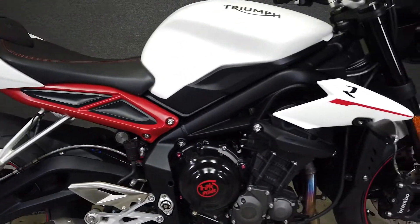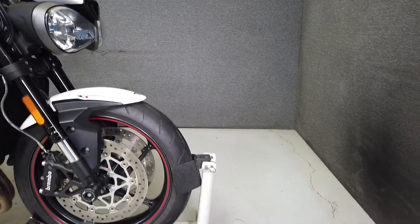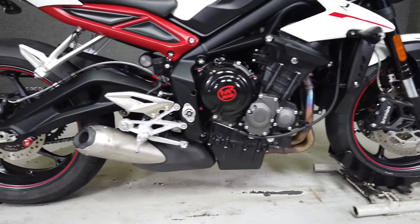The Street Triple Low delivers the same great riding experience as the standard Street Triple R, but with a lower seat height making it accessible to a wider range of riders. It comes equipped from the factory with ABS and traction control.